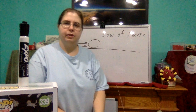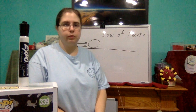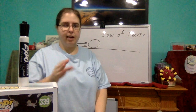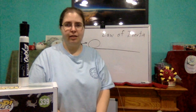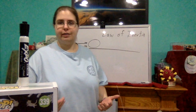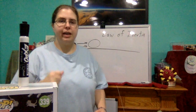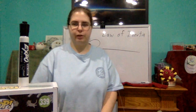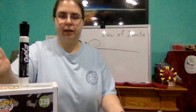So right now, that marker does not want to move. It is fine staying where it's at. It doesn't want to change its position. It's at rest. Inertia is the tendency of this marker to not want to change what it's doing. It is at rest and does not want to change, which is why it's just going to stay there until something comes along and moves it.